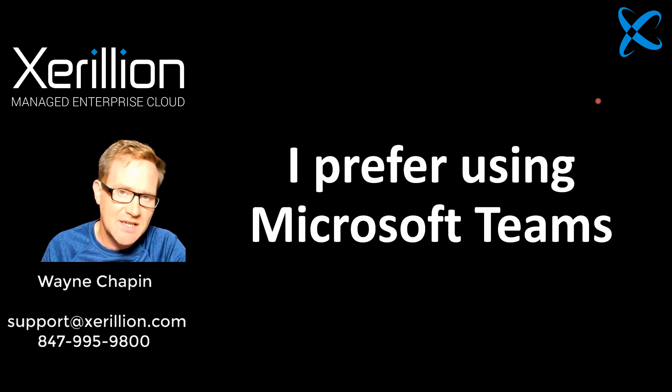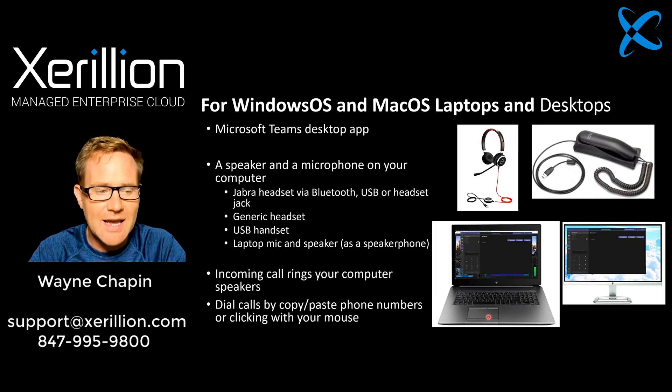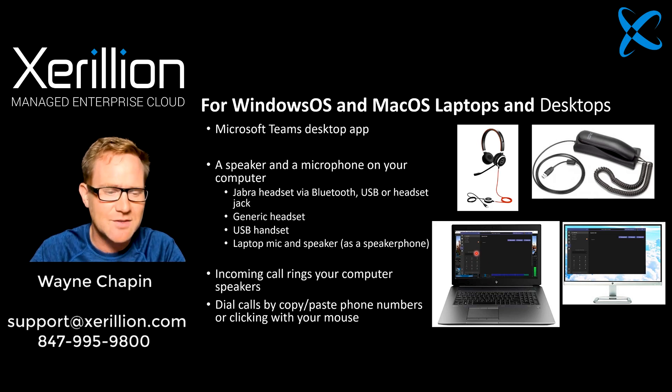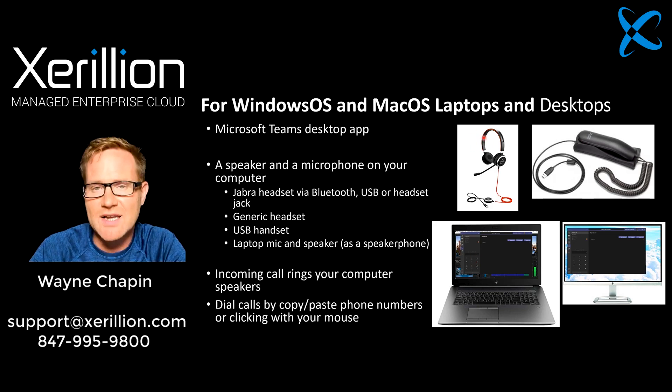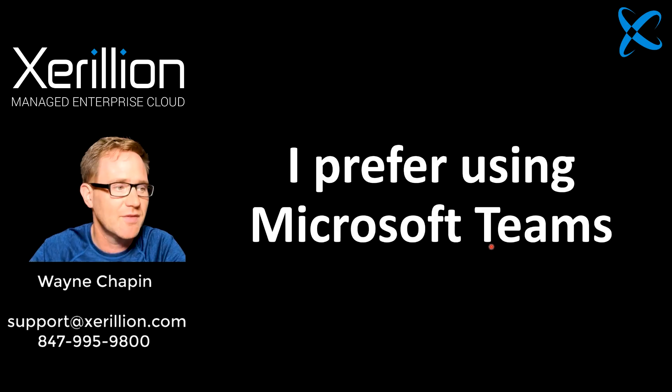I prefer using the Microsoft Teams app on my laptop, and this is the way I run it. Here is my laptop and here is the Microsoft Teams app inside it. Here's the dial pad, which I hardly ever use. I usually am either taking calls inbound, joining conference calls, or clicking on the dial link in my contacts. I really rarely ever use the number pad. Or if I'm searching on a phone number, I just copy the number off a web page, paste it in here, and click dial.